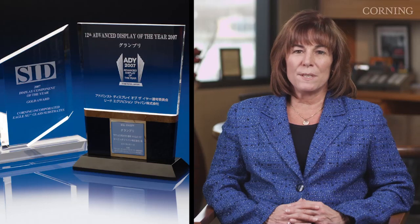culminating in the invention of the glass that made it all happen. The award-winning Eagle XG composition gained wide acceptance around the world and set the standard for LCD glass substrates in the display industry.